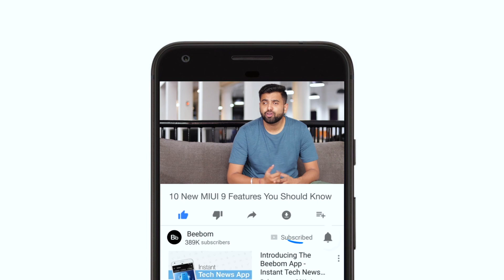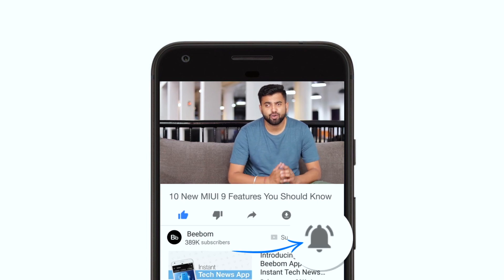What's up guys, this is Rupesh from bbomb.com and today I'm going to talk about 10 new MIUI 9 features. We have been using the China ROM of MIUI 9, so some of the features might not make it to the global version. Before we get started, make sure to hit the bell icon to get notifications for all our future videos. Now let's talk about MIUI 9 features.